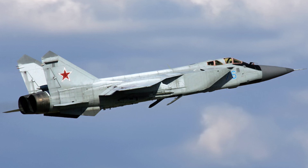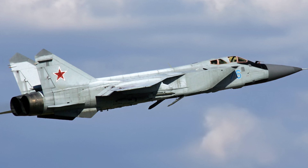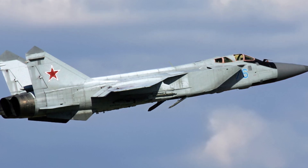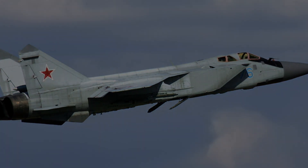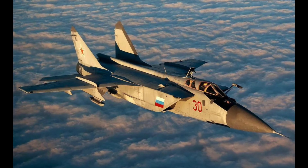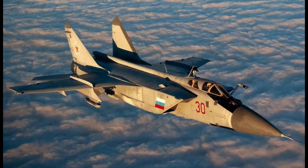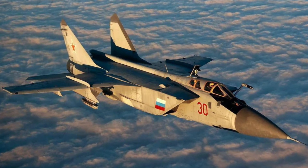The MiG-31 crew, consisting of a pilot and navigator, is accommodated in a two-seat cockpit on ejection seats. The Russian fighter is armed with a six-barrel cannon of 23 mm calibre. MiG-31 modifications can also be equipped with air-to-surface and air-to-air missiles of different types, as well as supersonic aeroballistic missiles and aerial bombs.